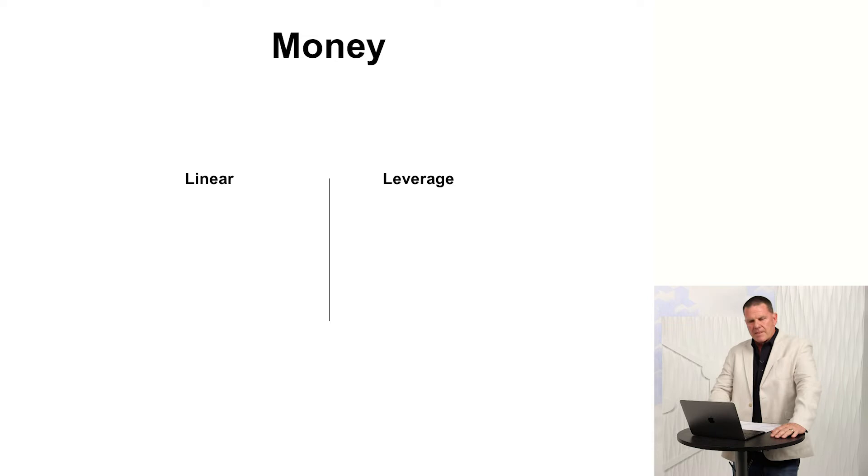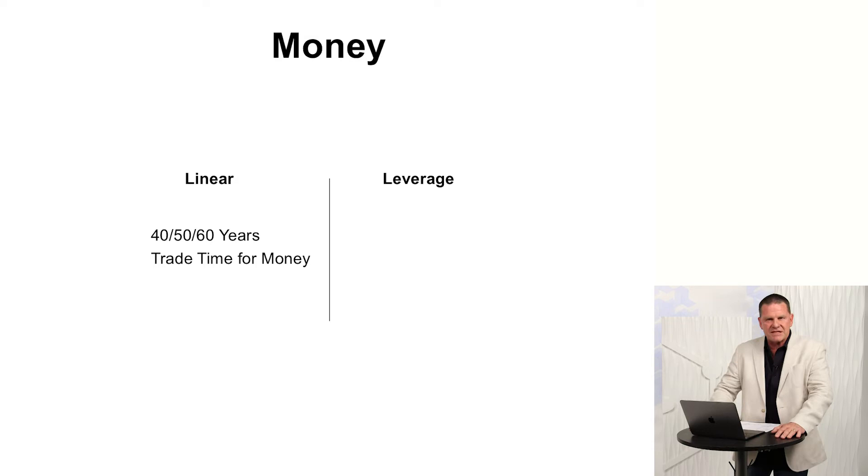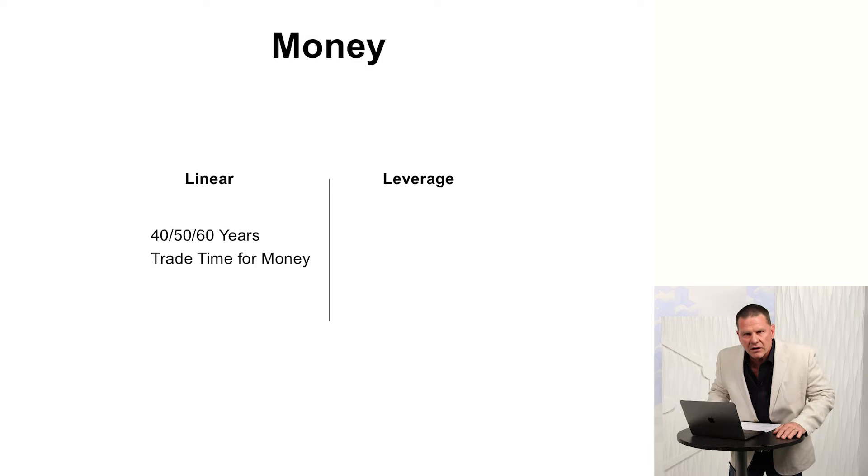Now I want to talk about money. I've got up here linear and leverage. Linear is the way most people gather their income — they work for 45 years of their life so they can reach retirement age and live happily ever after. But after working 40 to 60 hours a week trading time for money, 95% of them cannot retire. And this has been going on for decades. 95% is a big number — you've got to ask yourself what are the chances of you working that 45-year plan and not being able to retire.